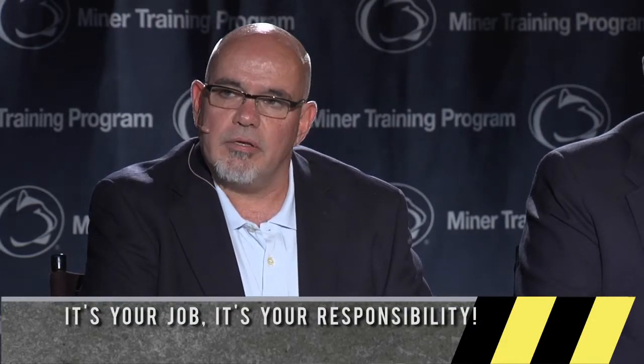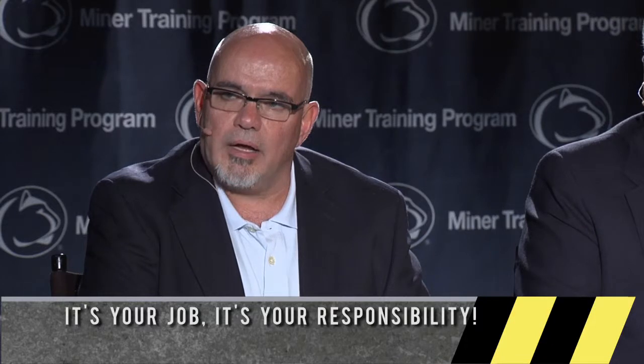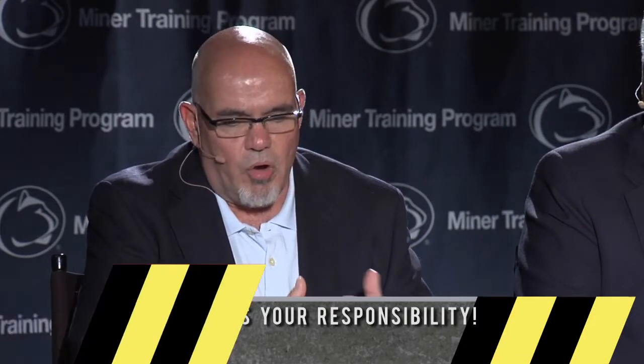Pre-operational checks — big mine, little mine — are critical to anything you do. Whether it's a diesel 20-ton sitting out on the haulage, to the loading machine, to the miner, people have to understand — and the way I project this to them when I have my training — that's the job you choose. That's your responsibility. And that's from the load center to the machine, or it is the miner or the motor, the man trip. It's critical that you do these checks.